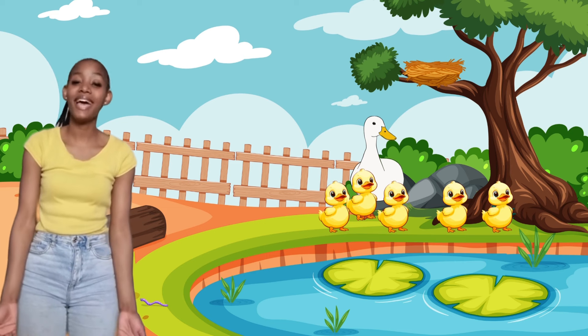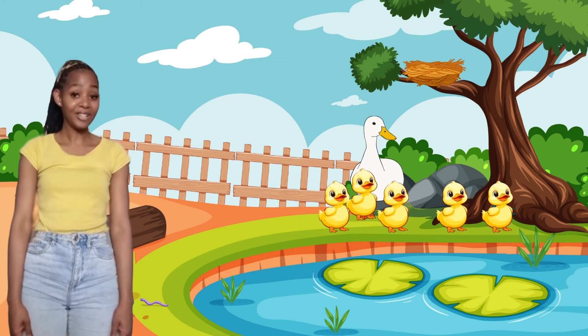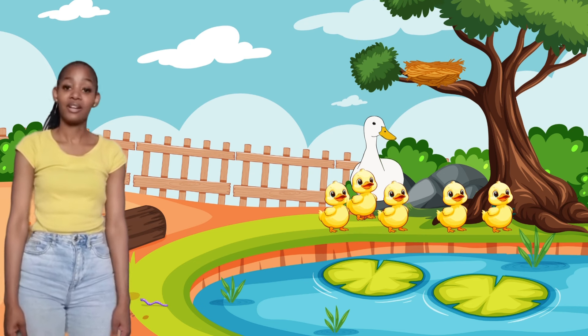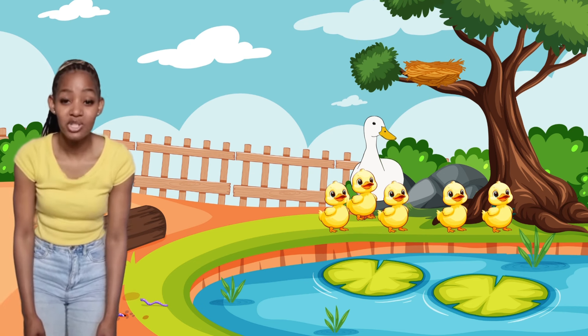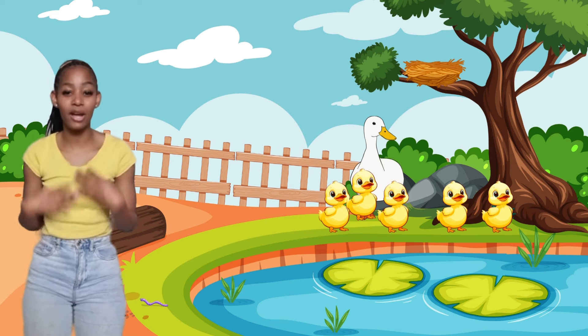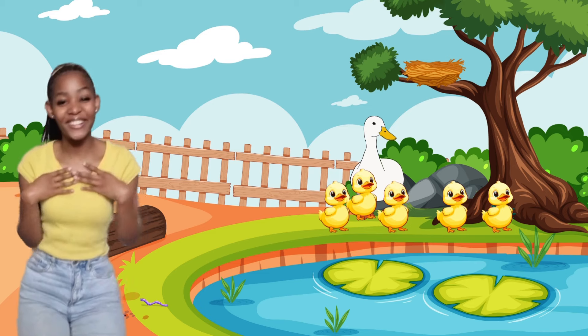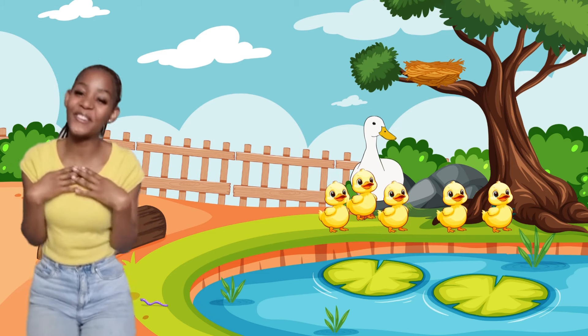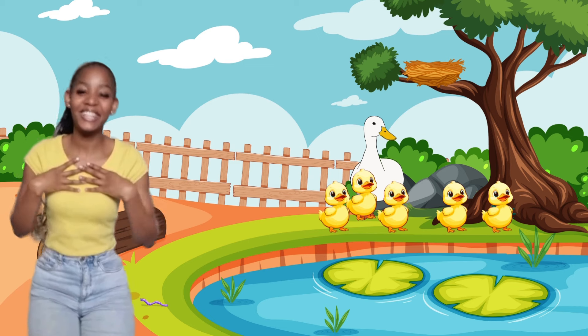Mommy and her ducklings look very happy. Should we pretend to be ducks and quack? Okay, let's quack. Quack, quack. Quack, quack. Pretending to be ducks. Quack, quack. Quack, quack.